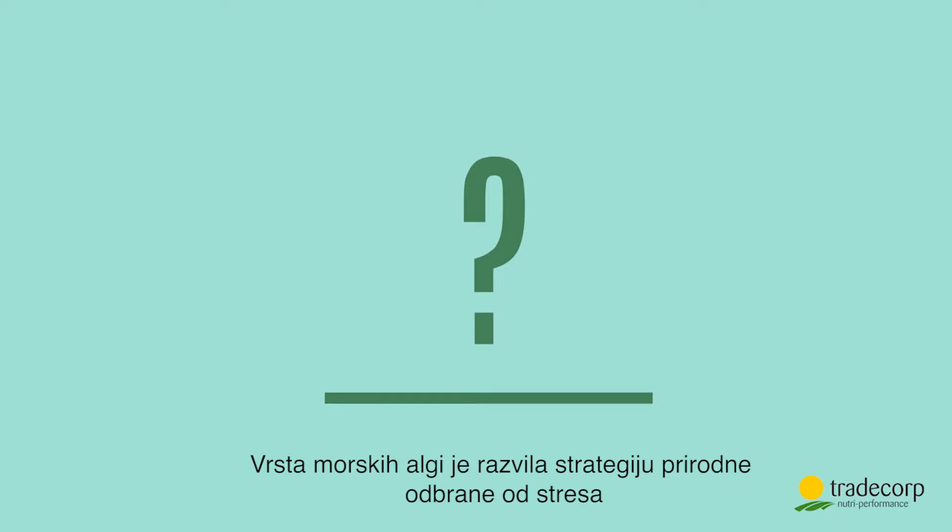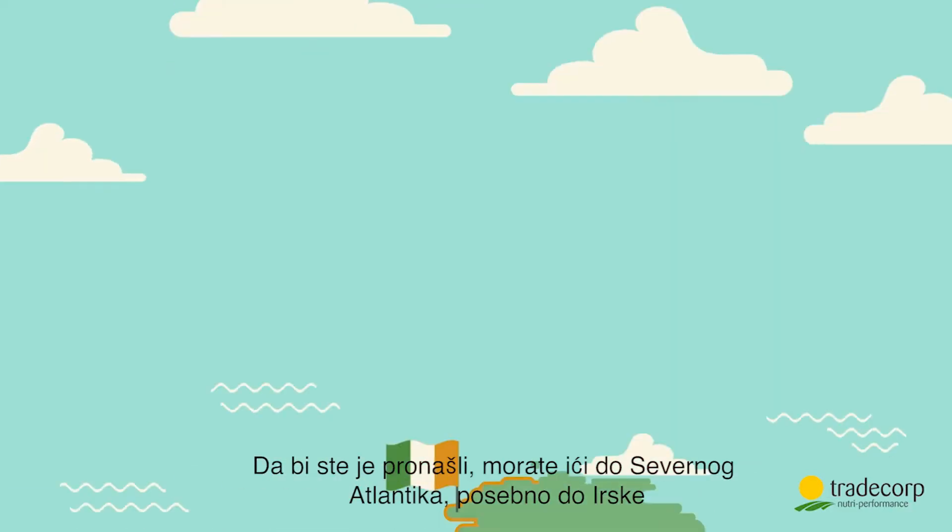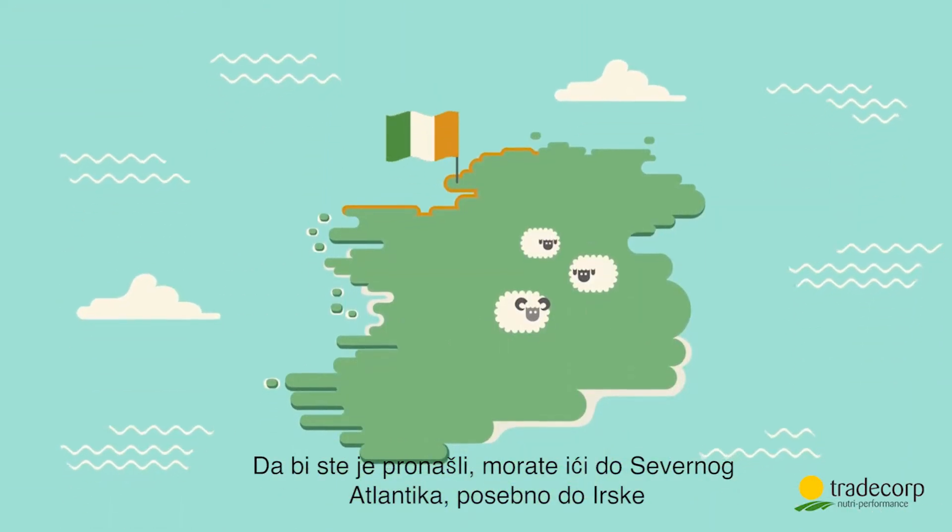A type of seaweed has developed strategies to resist stress naturally. Its name? Ascophyllum nodosum. To find it, you have to go to the North Atlantic Ocean, especially to Ireland.